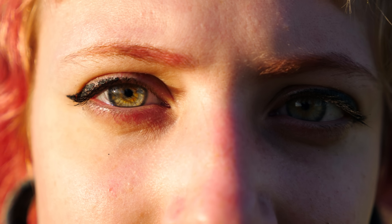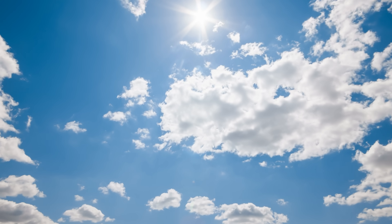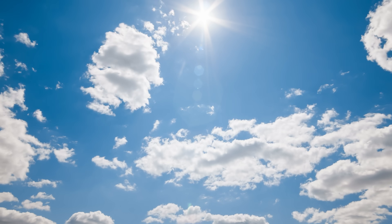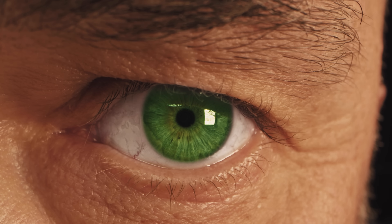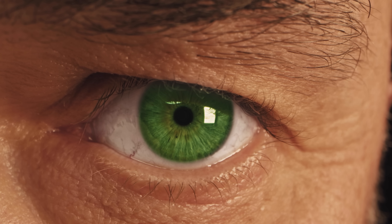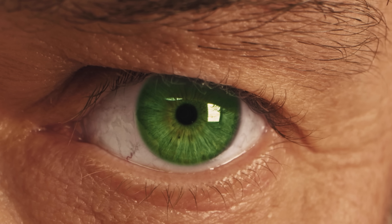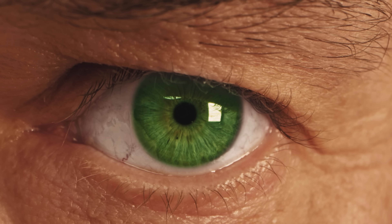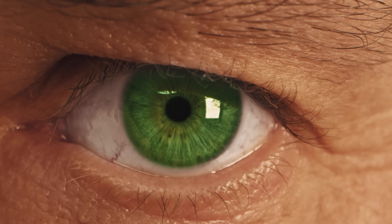When light enters the eye, it scatters in the semi-transparent layers of the iris, a phenomenon similar to how sunlight scatters in the sky to create blue. In a green eye, this scattering causes a blue-toned light to reflect back. Blended with the eye's natural amber-brown undertone, the result is a green hue — an optical illusion painted by moderate melanin, a hint of yellow, and the physics of light.